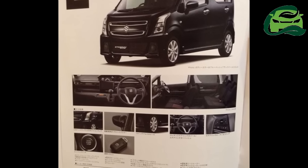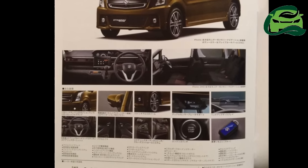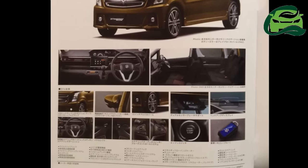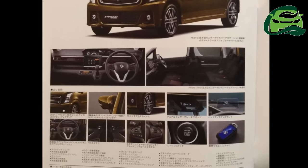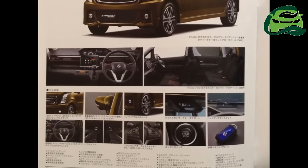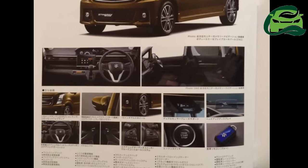It is the more stylish one of the Wagon R duo, featuring a large angular grille, swept-back headlamps, sporty intakes in the bumper, fog lamps, side skirts, new alloy wheels, and new tail lamps positioned on the lower fascia.